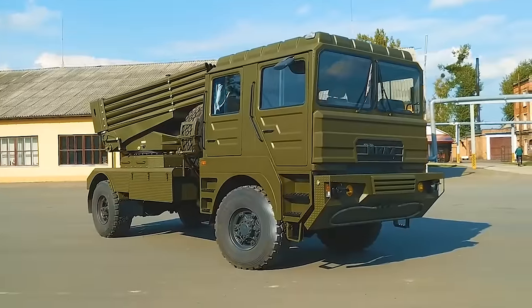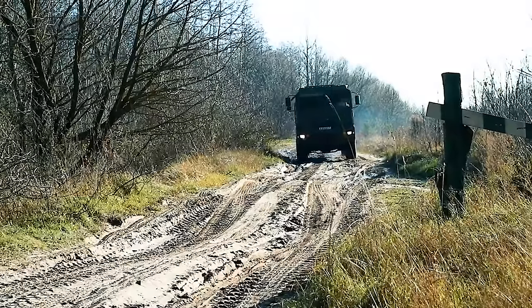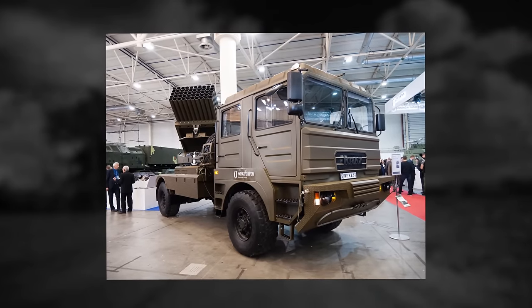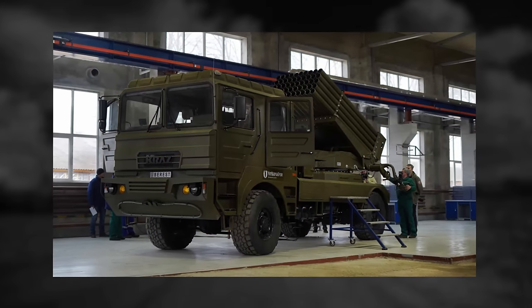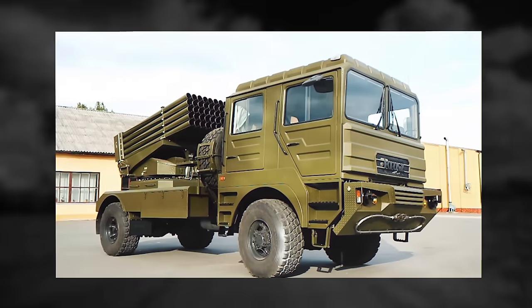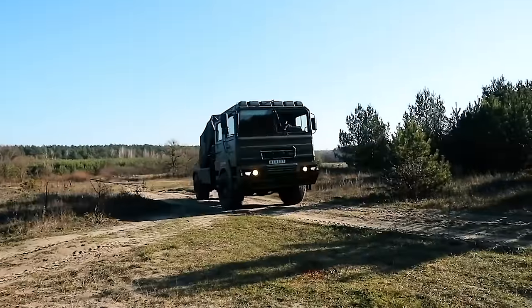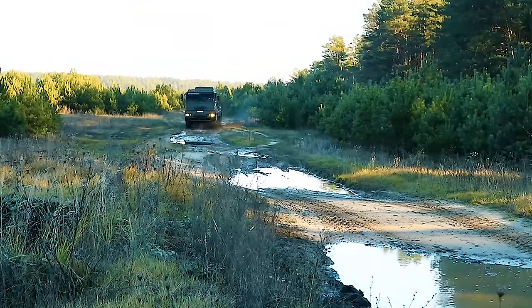Only Ukrainian components, including the chassis, were claimed to be used in the Berest's construction. The Berest is equipped with a digital fire control system that allows the crew to carry out preparations for firing, such as topographic positioning, without leaving the cabin. The Berest is also integrated into the battlefield information exchange system. The MLRS crew gets real-time coordinates of the enemy from drones and counter-battery radar systems.